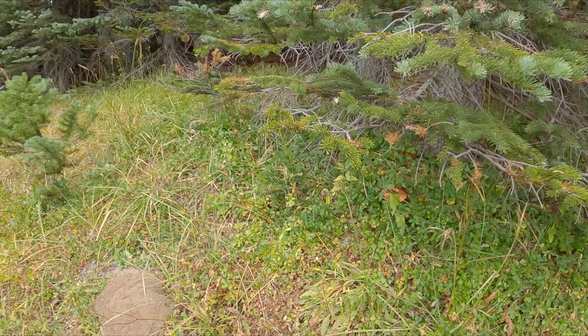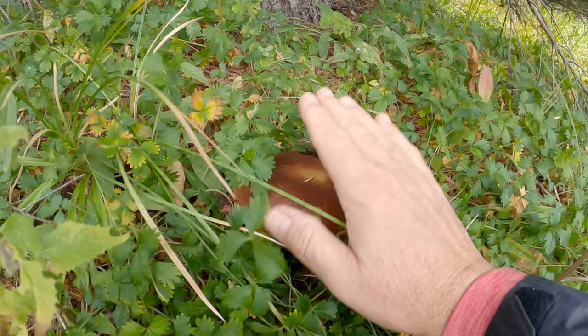You guys see it hiding under there? Look at this one right here. Yes! We found the spot. Hopefully that's not the only one. Let's keep going.